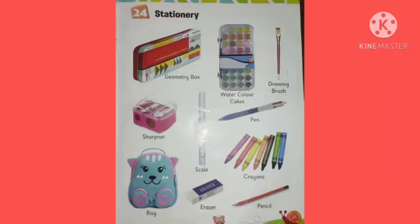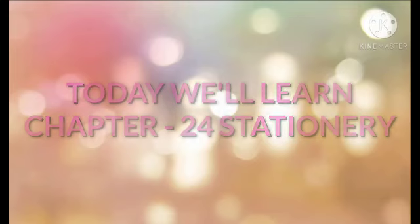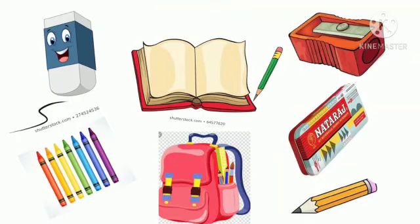Open page number 31 of your book. Today we will learn chapter 24, that is Stationery. Let's meet Rhea. She will tell us what things she carries to her school. Let us know about the stationery things.